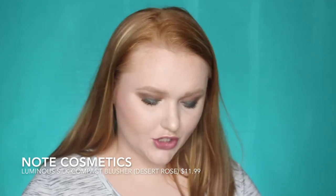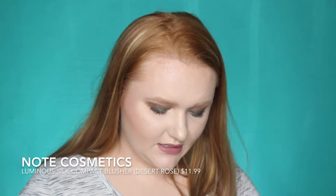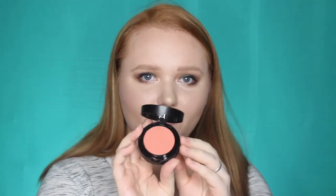Next we have Note Cosmetics — this is a Luminous Silk Compact Blusher, so another blush this month. This is the shade Desert Rose, which excites me. I'm really hoping this is a more wearable color. I have heard of this brand but don't have any products from it. It actually looks pretty sleek — yeah, that's really pretty. That is definitely more of a wearable tone that I really like. It also comes with a little brush in the back. This blush retails for $11.99.